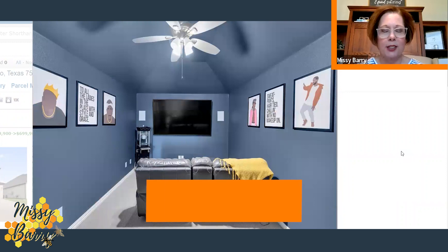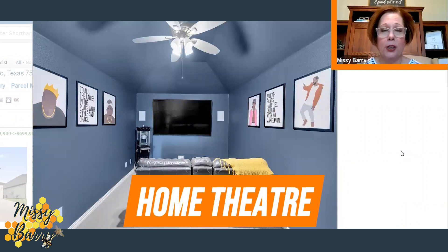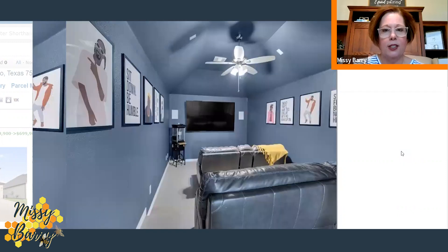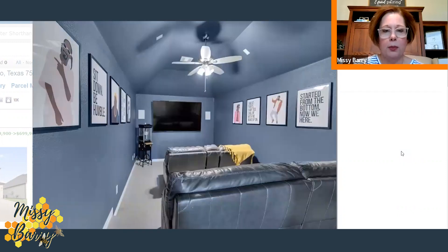We've climbed the stairs and this is going to be your home theater or media room. It's got blue accent paint, a ceiling fan, and a tiered ceiling. You've got plenty of seating — sofas on both sides — for home movie and theater times.